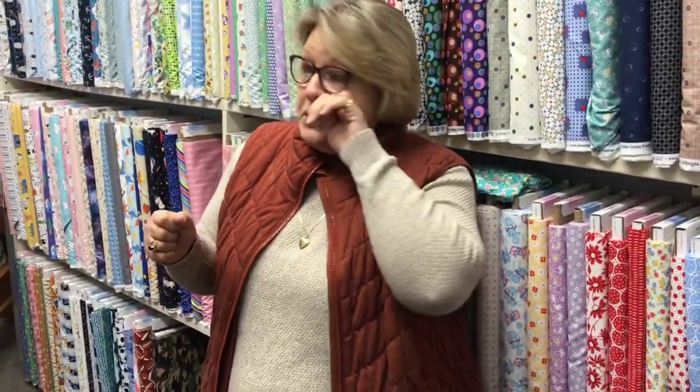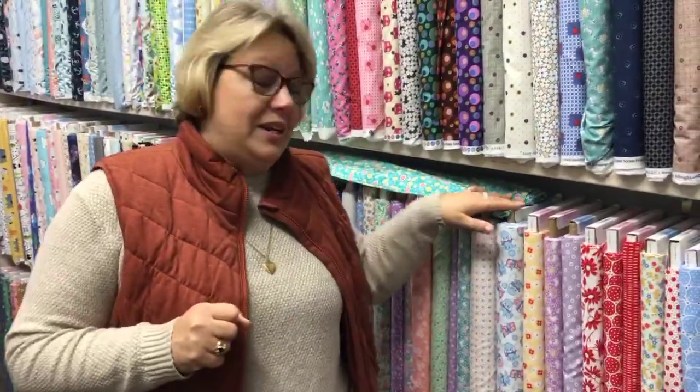Good morning! Here we are at Always in Stitches again, and it's cooled off outside. I'm so excited because I got my cozy vest on, my long sweater, and it's cooling down, which for quilters is kind of a fun time because it means we get to work with lots of fun fabrics. But what I wanted to start with this morning was our 30s prints.